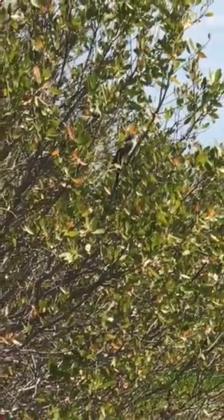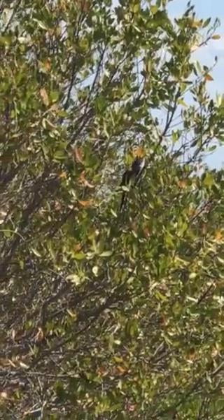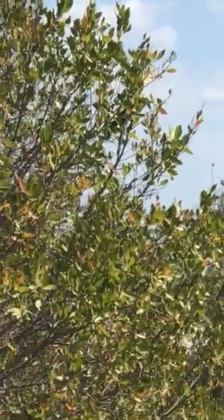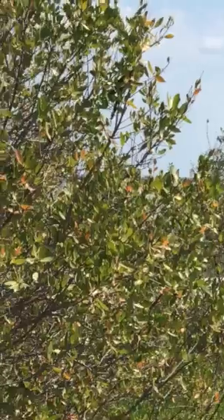Very elusive mangrove cuckoo. We're just going to watch it a little, see if we can see his tail feather. Look at the white spots there — those are the telltale marks of the mangrove cuckoo.